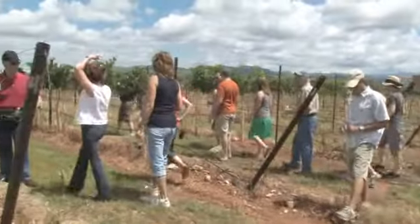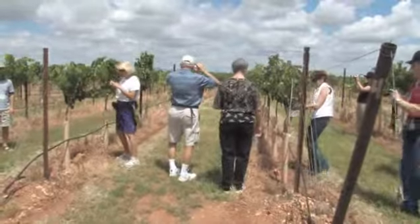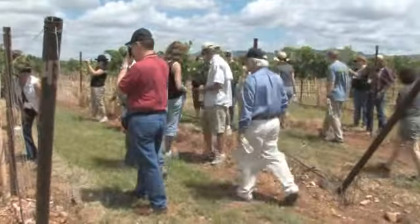Right now we're into the Grenache — we passed the Syrah, there's about an acre of Syrah. We're into the Grenache grapes now; the ones you're looking at that have grapes on them...